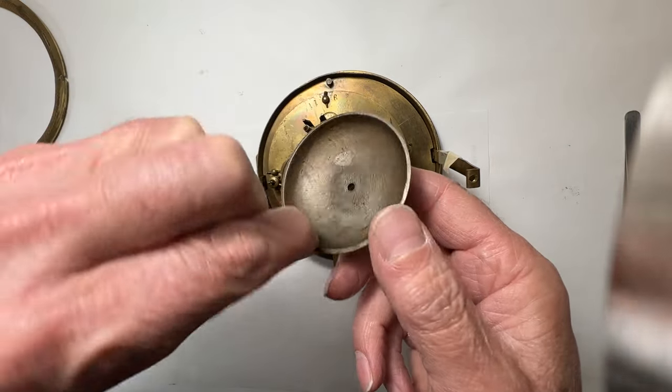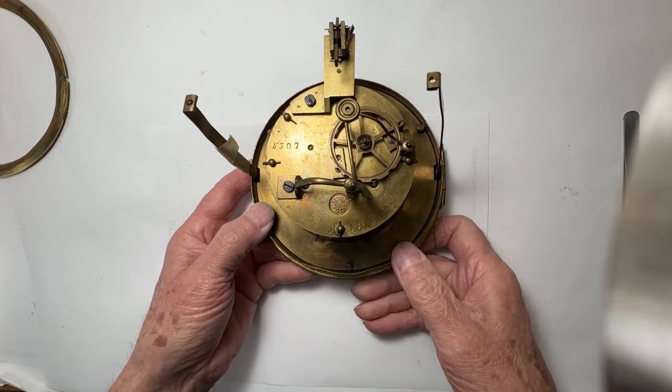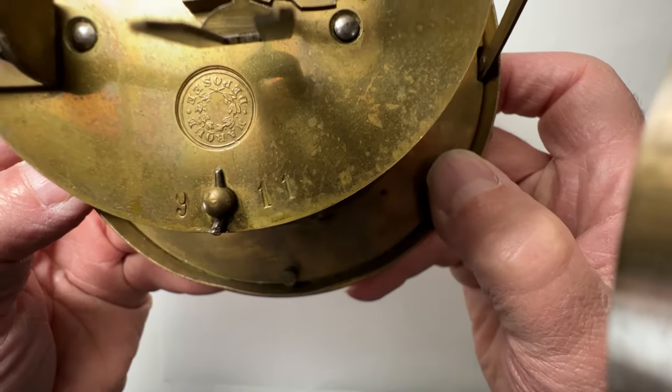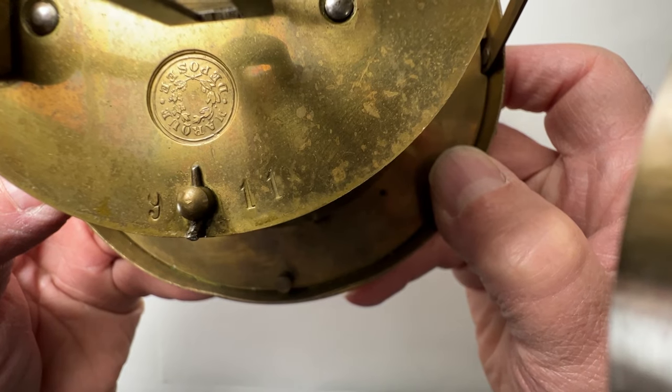The bell is made from a cast brass material. The serial number 5307 is stamped on the back plate. The French writing inside a round stamp interprets to 'patent applied for.'